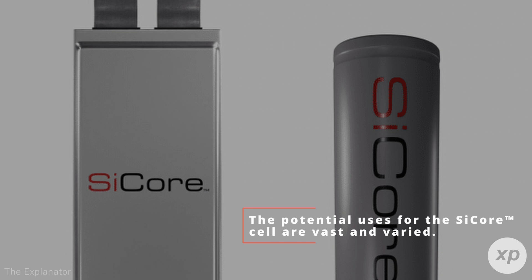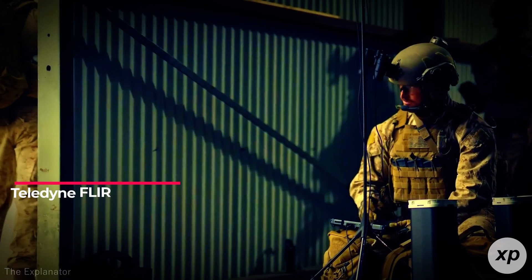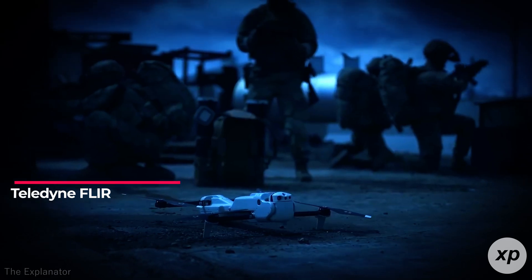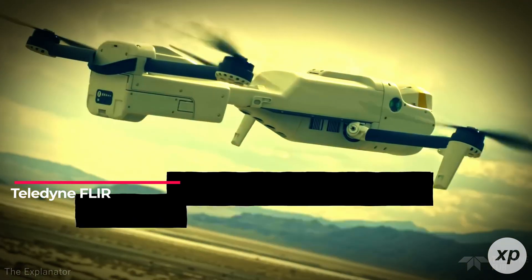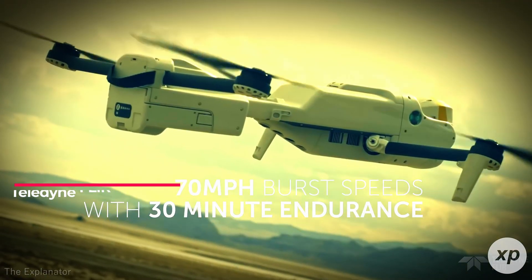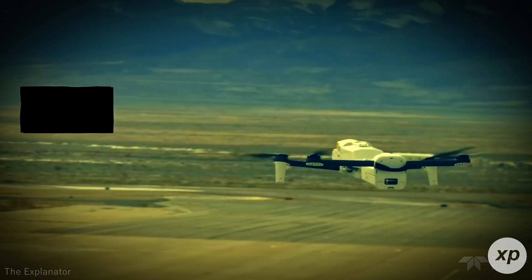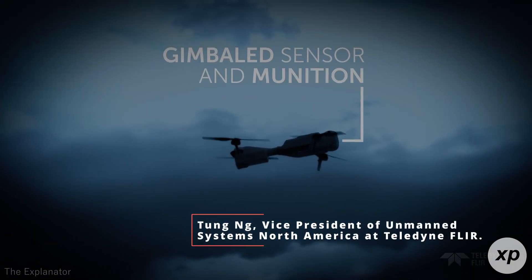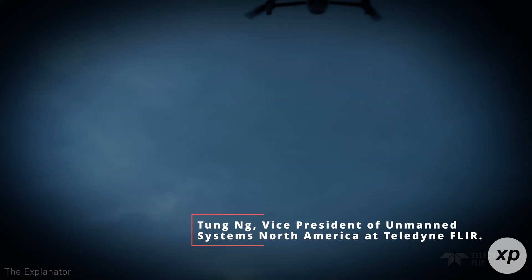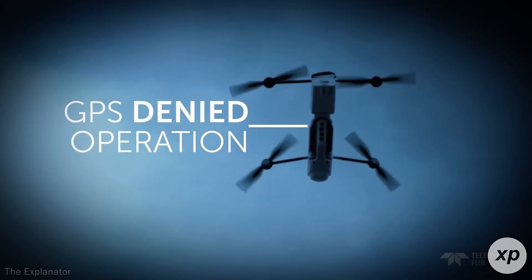The potential uses for the SciCore cell are vast and varied. Amprius' customer Teledyne FLIR specializes in unmanned aerial systems for defense, security, and industrial applications. With the SciCore cell, Teledyne FLIR's drones could see extended mission durations while maintaining high performance under demanding conditions. Tung Ng, Vice President of Unmanned Systems North America at Teledyne FLIR, highlighted how this battery could enhance operational flexibility for their customers.